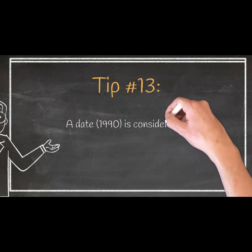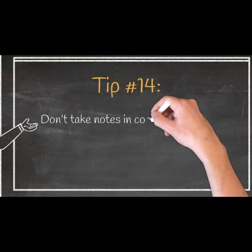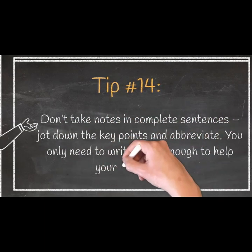Tip 13: A date like 1990 is considered one number. Tip 14: Don't take notes in complete sentences — jot down the key points and abbreviate. You only need to write down enough to help your memory later.